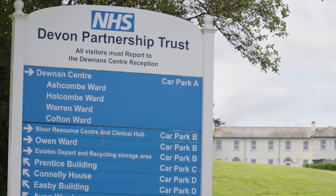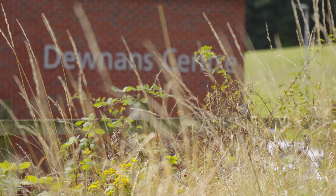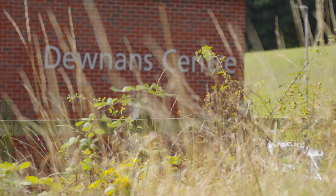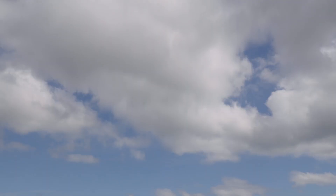Sustainability is very important to us here at Devon Partnership Trust. We're always looking for options to improve our plants and equipment. Devon Partnership Trust is working in line with the wider NHS target to meet net zero by 2040, which means we'll be reducing our carbon footprint in line with our green plan that we've set out.